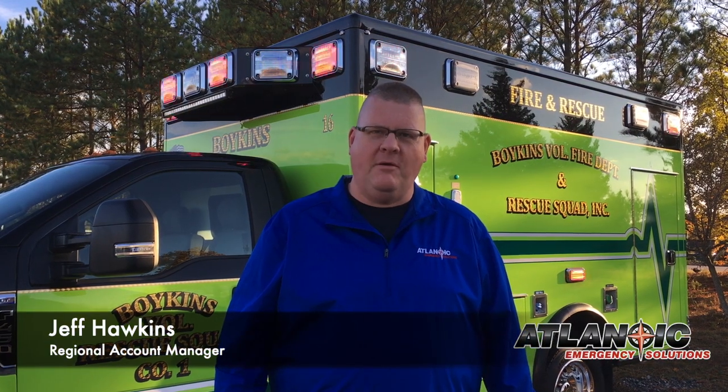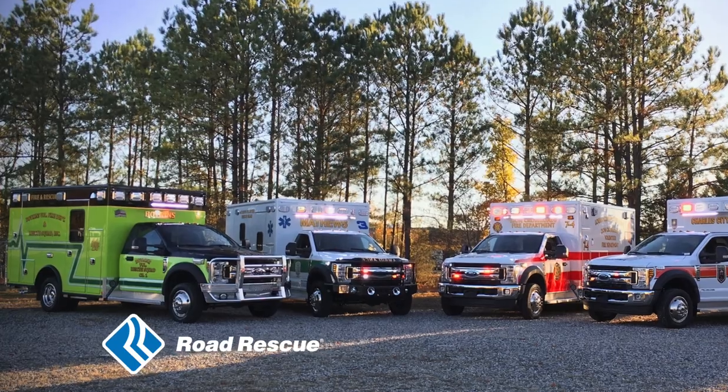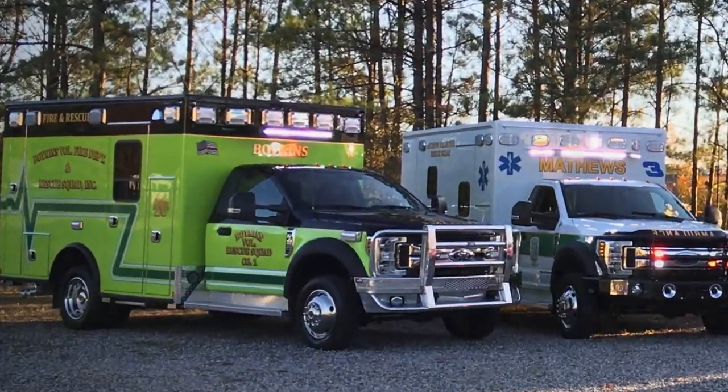Hi, I'm Jeff Hawkins, Regional Account Manager with Atlantic Emergency Solutions, and today I'm going to walk you around the new Road Rescue Metro Medic Type 1 Ambulance for the Boykins Volunteer Fire Department and Rescue Squad. Boykins is located in the southeastern corner of Virginia in Southampton County.